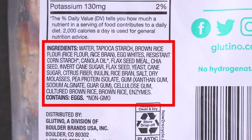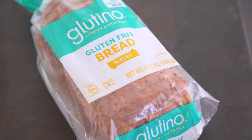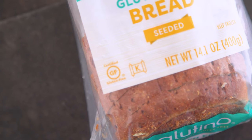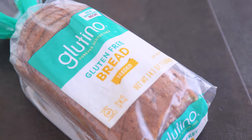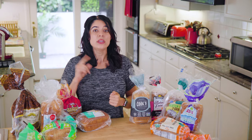Gluten-free breads typically have decently long ingredients lists because they need fillers and thickeners to help them get their form without the gluten. Tapioca is a starch extracted from cassava root which sounds great, but it contains very little fiber or nutritional value and it's a bit of a controversial ingredient. You're going to see it a lot today — it is essentially empty calories and not something I personally want to consume regularly.